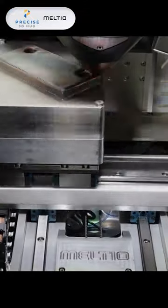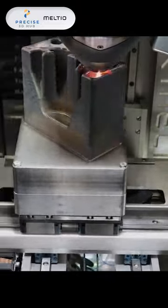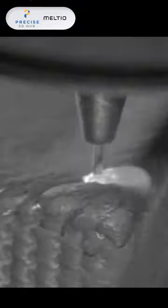Meltio is a metal 3D printing technology that utilizes wire laser printing. It can print dual materials such as titanium, stainless steel, and various other metals.